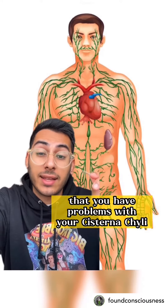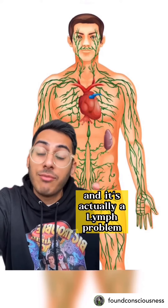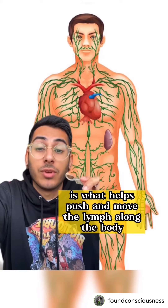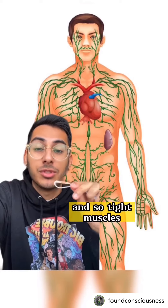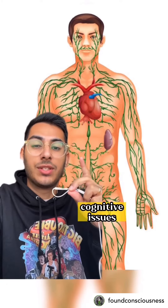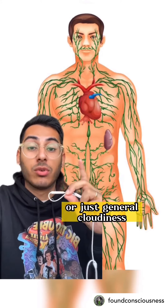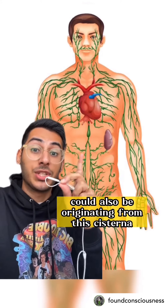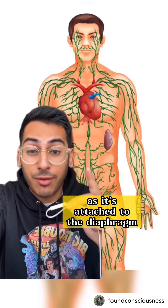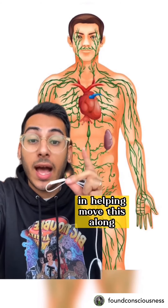It's actually a lymph problem. Muscles are what help push and move the lymph along the body, so tight muscles don't allow that full range of movement to help lymph flow. Cognitive issues such as brain fog or general cloudiness could also be originating from the cisterna chyli being backed up.